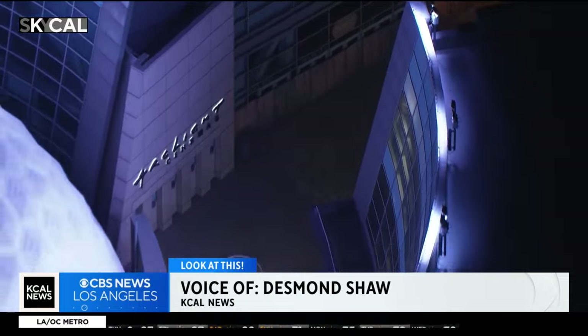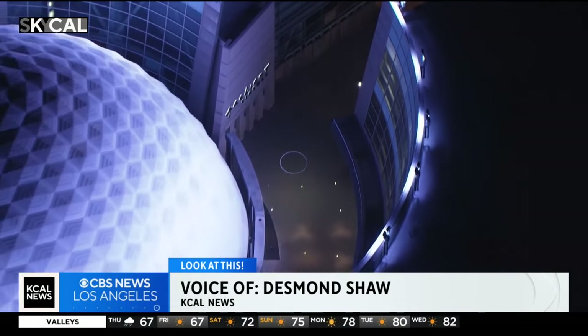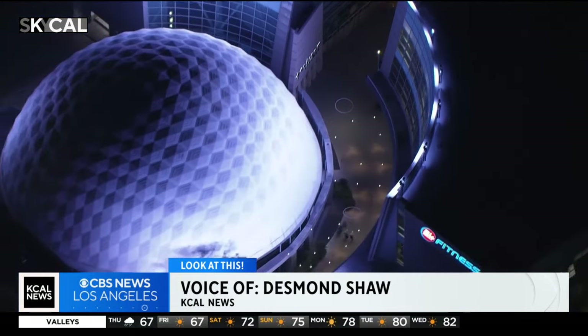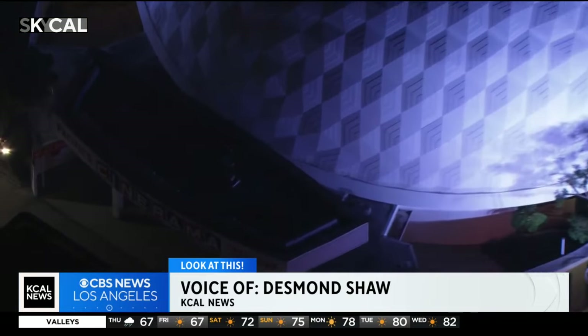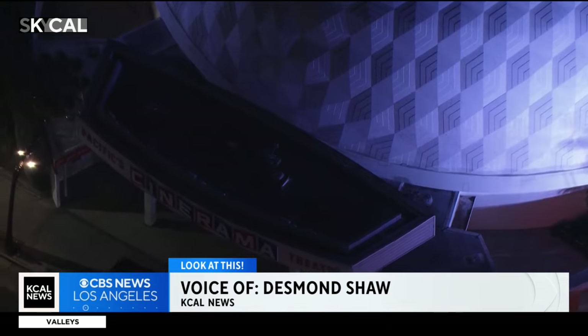Speaking of the Arclight addition, the original plans actually called for essentially covering up the front of the dome, making it invisible from the street. But a grassroots organization and the L.A. Conservancy were successful in lobbying against that plan in favor of what you see today.